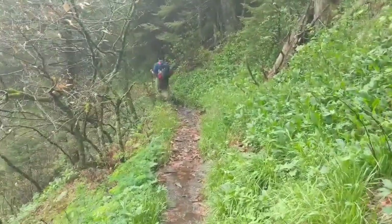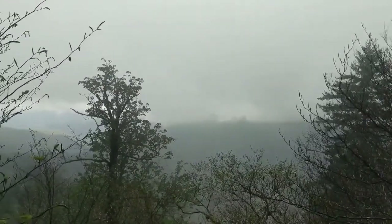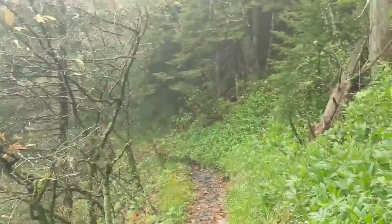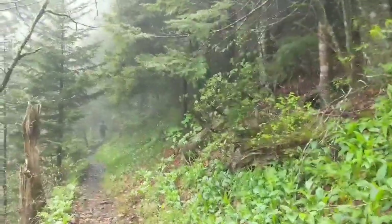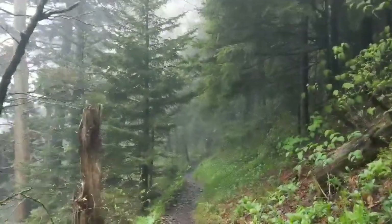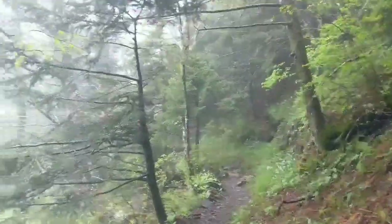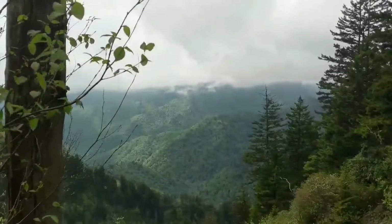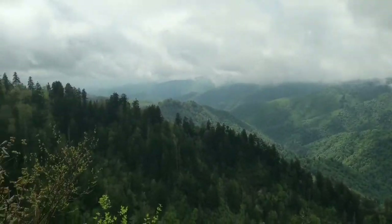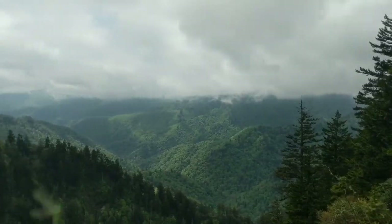We're back on the AT and we haven't had many views because it's been so rainy and foggy. I know you probably can't see it very well but there's somewhat of a view. Hopefully we'll get some views — Charlie's Bunion is supposed to be a pretty sweet view but with all this fog I'm not sure. Then finally — it's opening up, the fog is lifting! Check out that view. That is awesome and that is why I love the Smoky Mountains.